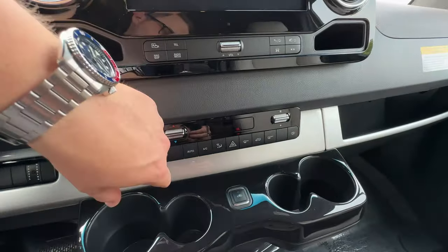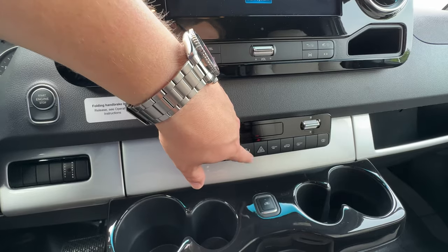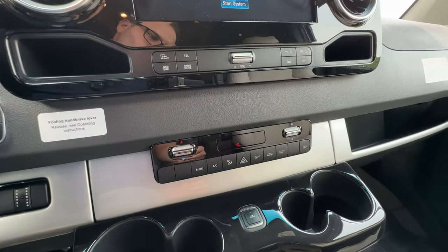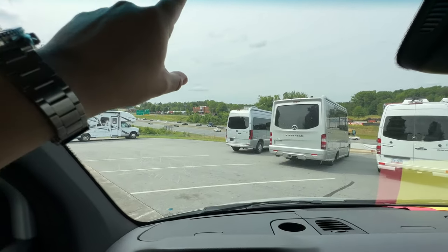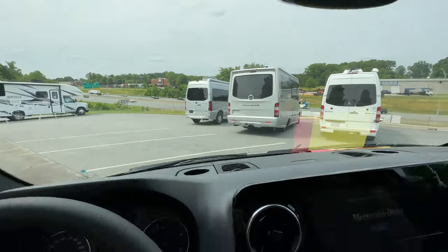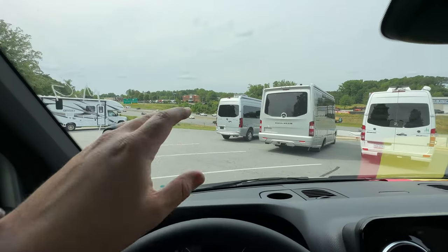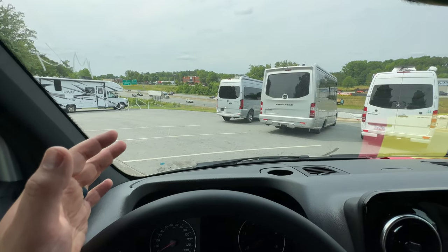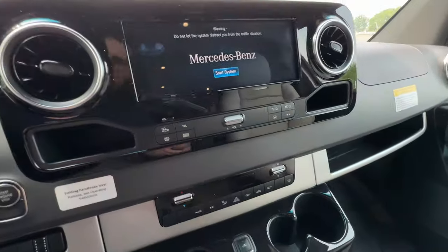Your HVAC controls are here — temperature, fan, auto AC, where the air is going, hazard lights, max defrost, circulation, and rear defrost. This also has heated window elements that run down the entire windshield, so the whole window is a defrost. You hit this button and it will completely eliminate any defrost or frost. That's a cool feature because even when it's not really hot or cold, you can defrost without running the heat — just hit that button.